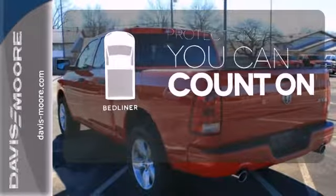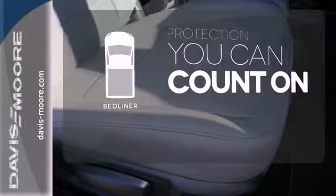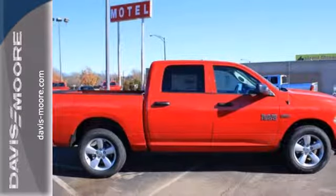The bed liner protects your truck so you can focus on getting the job done. It's simultaneously ready to go to work and provide refuge from the daily grind.